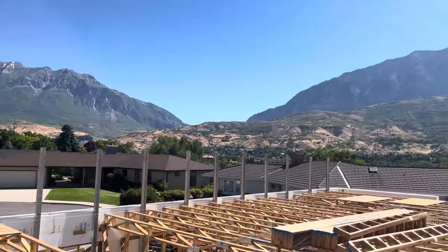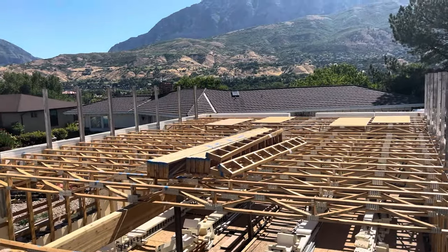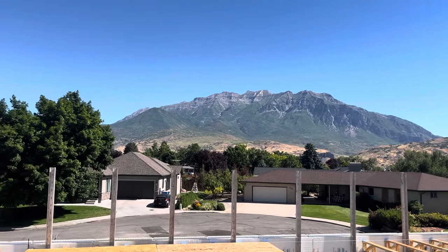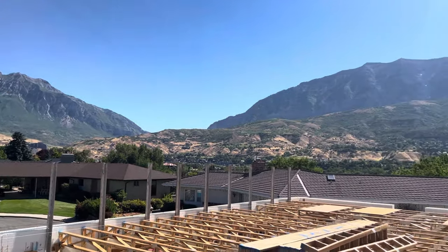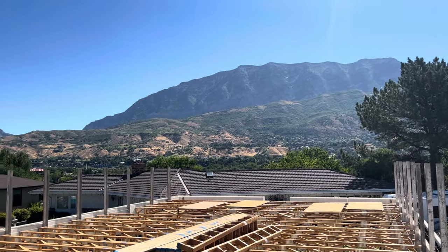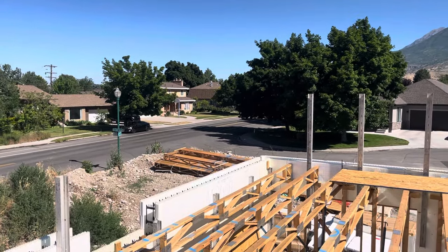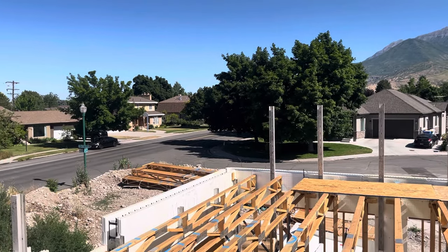You can see that we now have the open web floor trusses up here on the second floor. We're super excited because the views from the second floor — we can now start seeing over the tops of the houses around us, even to the east. Over here you'll see I've got my open web floor trusses for the third floor, which will be about 10 feet above where I'm currently standing.